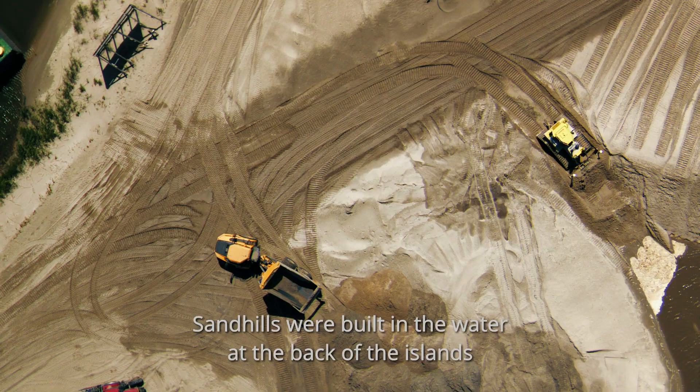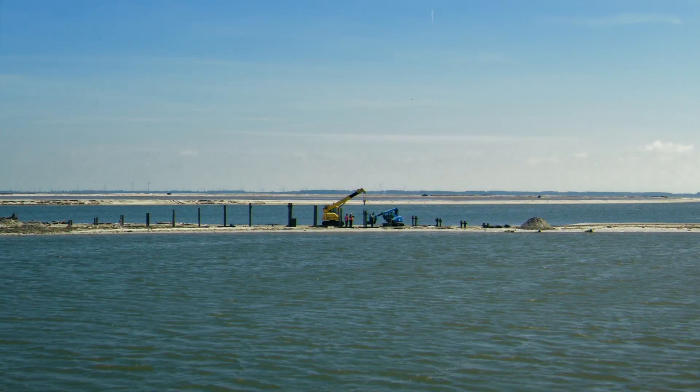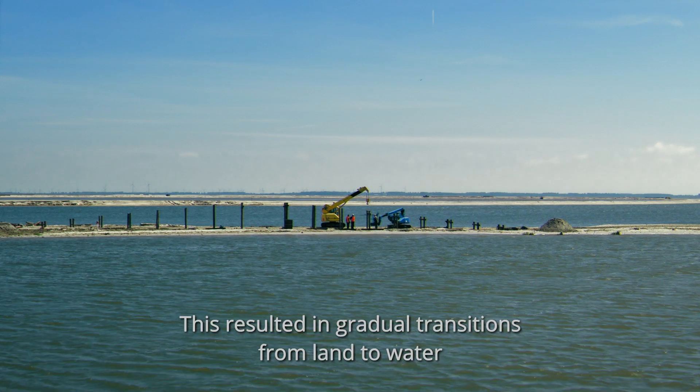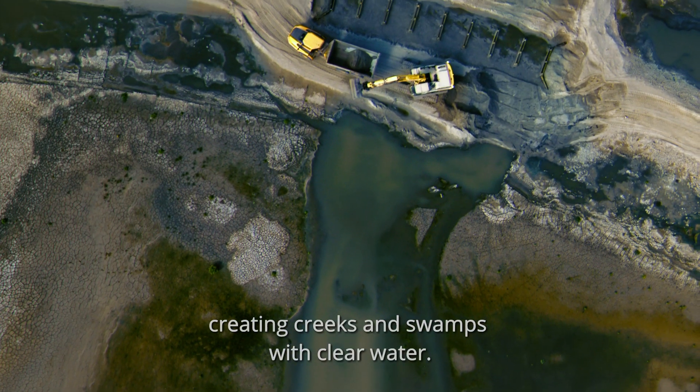Sandhills were built in the water at the back of the islands and rows of stakes were placed in the lake bed. This resulted in gradual transitions from land to water, creating creeks and swamps with clear water.